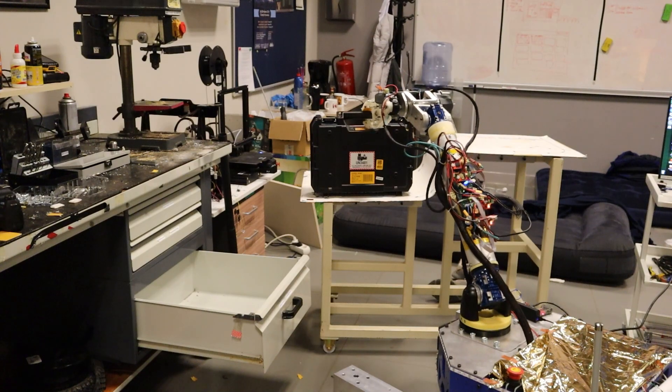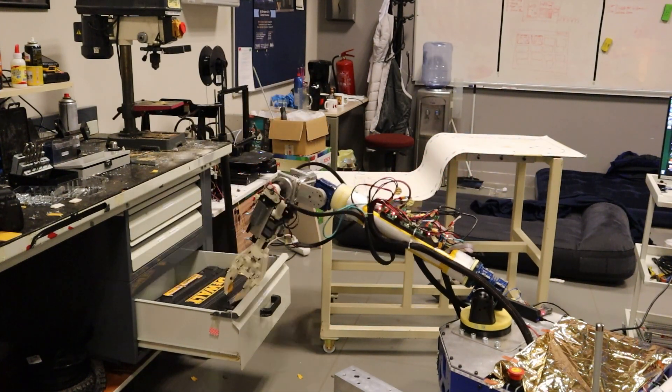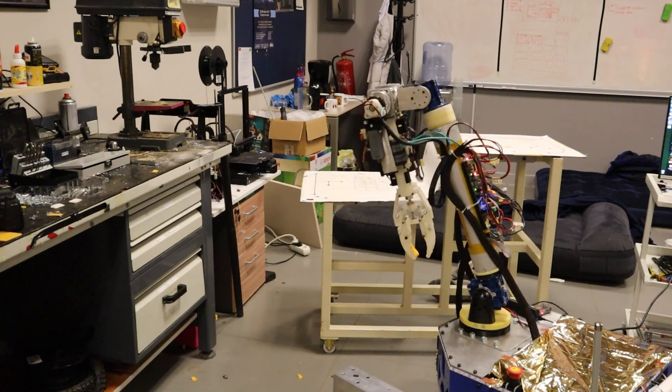This new design includes CAN bus for better cable management and easier communication with the new brake controllers, which enables the team to have better handling of the manipulator.